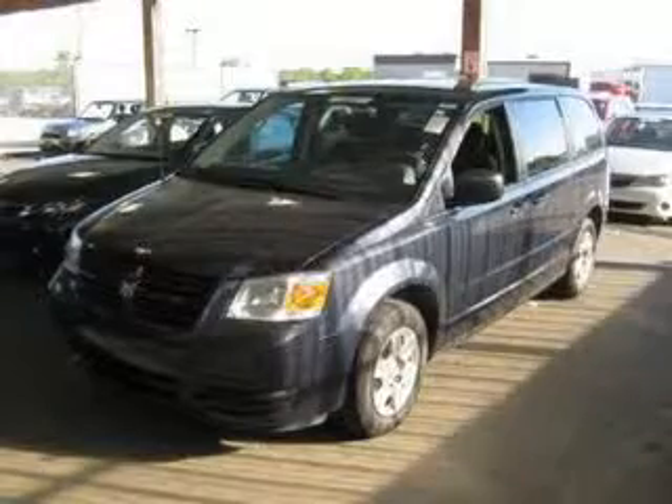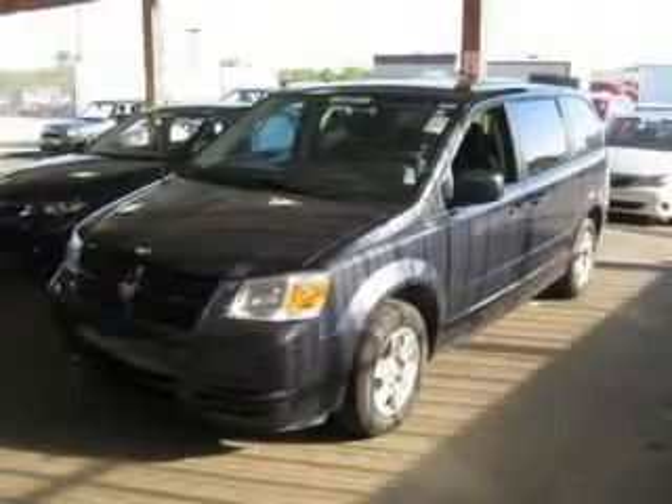We are proud to present this excellent 2009 Dodge Grand Caravan. This Grand Caravan has a 3.3L V6 engine and an automatic transmission.